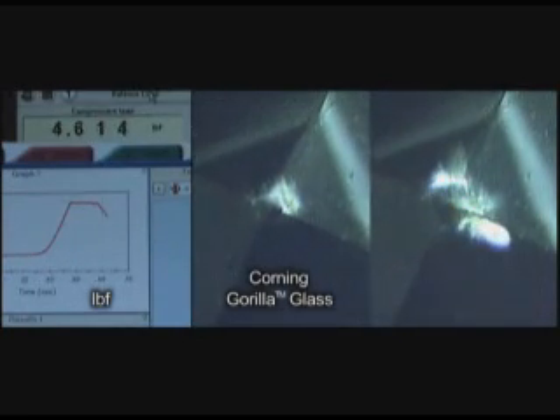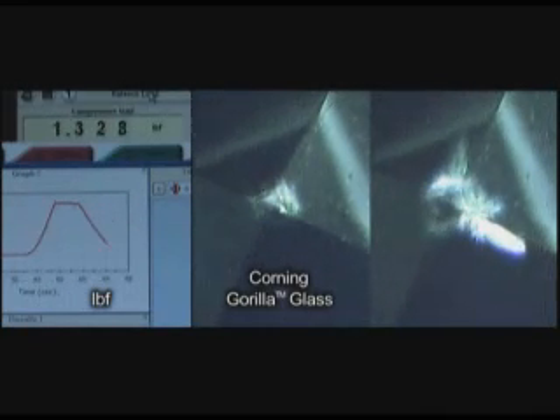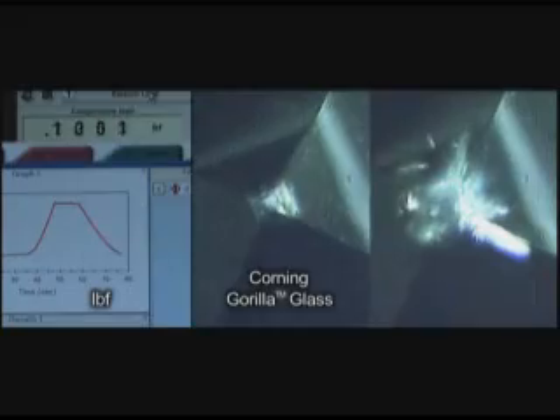Gorilla Glass is far more durable with regard to this type of damage and is able to withstand significantly higher contact loads.